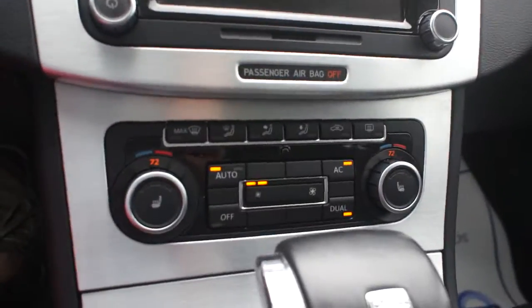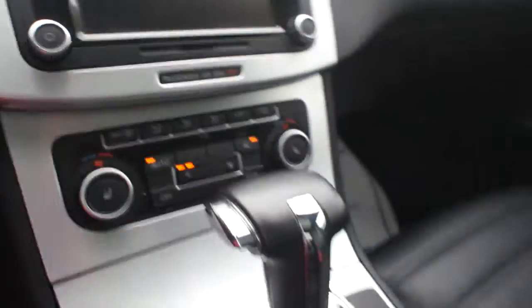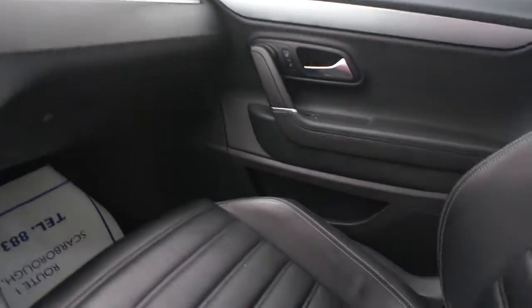Auto dual climate control, heated seats, and the works. It is automatic, beautiful auto dimming rear view mirror, and just look at the beautiful accents inside this car — very classy and super, super comfortable.